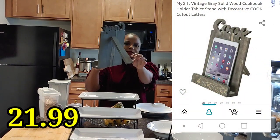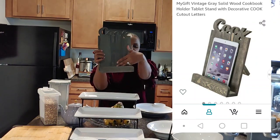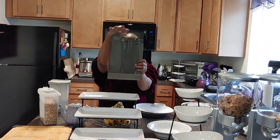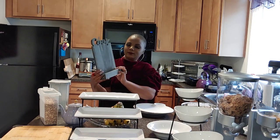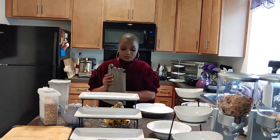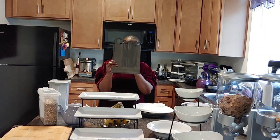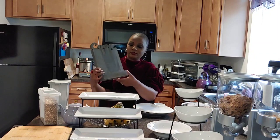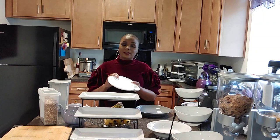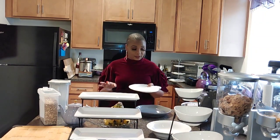Next I got this cookbook stand — it's real wood with a stand in the back. You put your cookbook in the lip part and it says 'Cook' in wood. I love it. I'm actually waiting for one of my cookbooks to arrive to sit on it. It's so nice and different; I love that it's all wood with a grayish tan color.